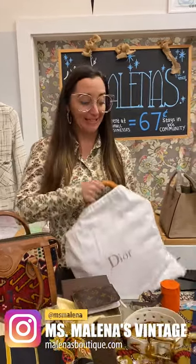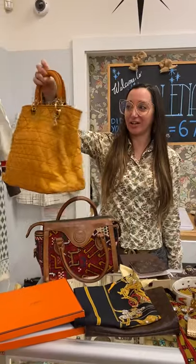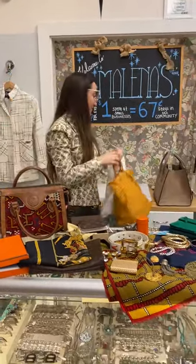Starting it off, Dior quilted lady bag, great orange color, gold hardware, dust bag, great condition.